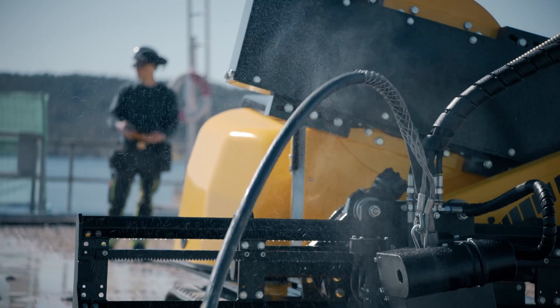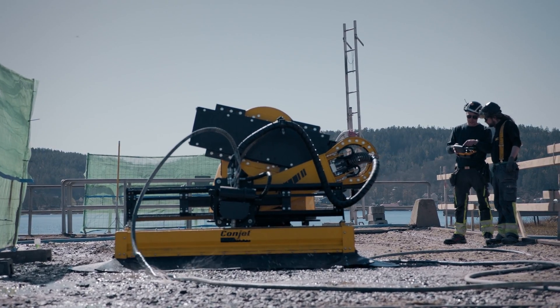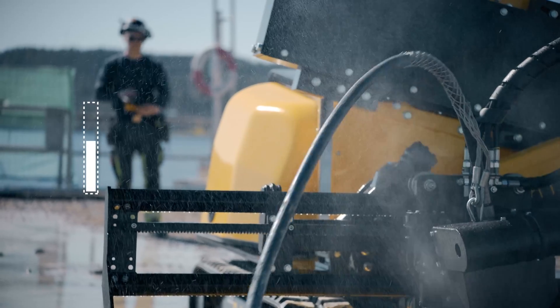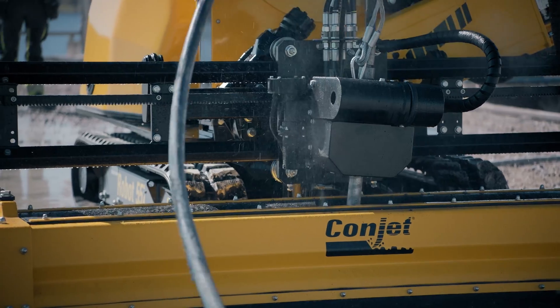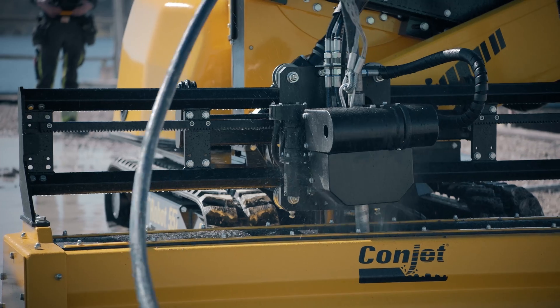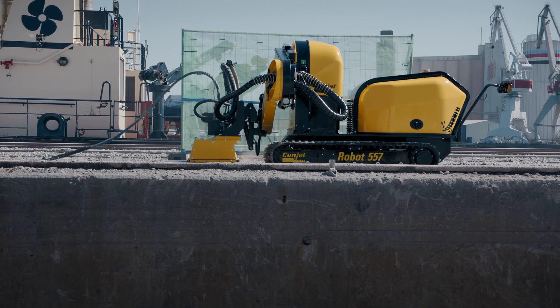The hydro demolition technique is still relatively unknown, but the robots utilized are able to remove concrete using water pressure up to 3000 bar. This job required 1000 bar. The technique is up to 20 times faster than a mechanical jackhammer and prevents the risk of micro-cracks in the concrete construction.